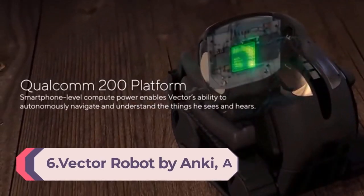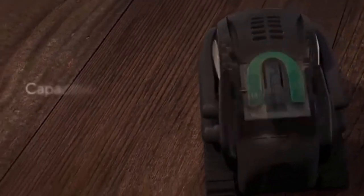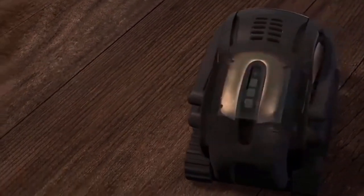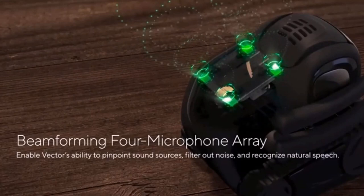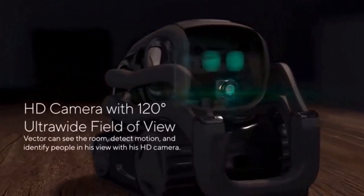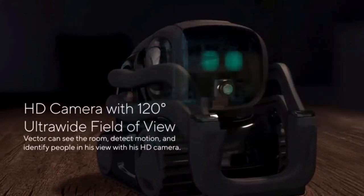Number 6: Vector Robot by Anki — a home robot who hangs out and helps out, with Amazon Alexa built-in. Powered by AI and advanced robotics, he's alive with personality and engaged by sight, sound, and touch. Vector is voice-activated and will answer questions, take photos for you, time dinner, show you the weather, and more. He even comes with Alexa built-in. Vector is an updating platform, cloud-connected via Wi-Fi, so he's always learning and updating with new skills and features.